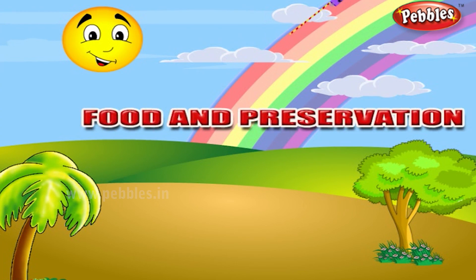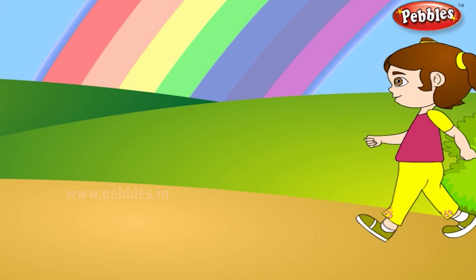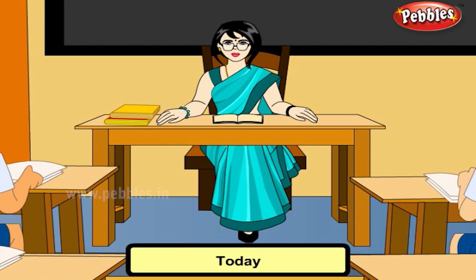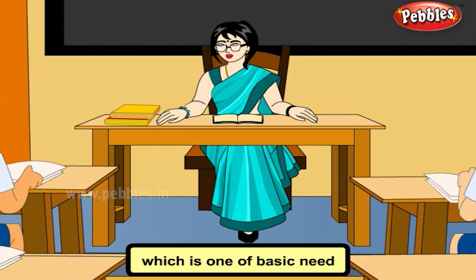Food and Preservation. I am feeling very hungry. Come, let us learn about food. Today, I am going to teach you all about food, which is one of the basic needs of all living things.